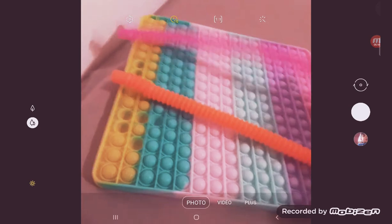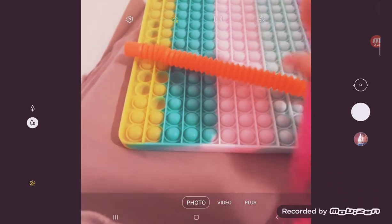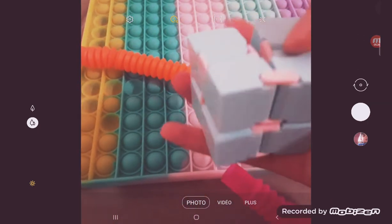Oh my gosh, I love these! Oh my god, it's so pink — I love it! It's an infinity coon. Oh my god, I love it!